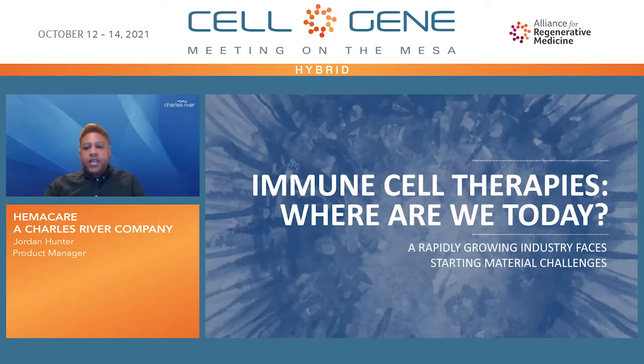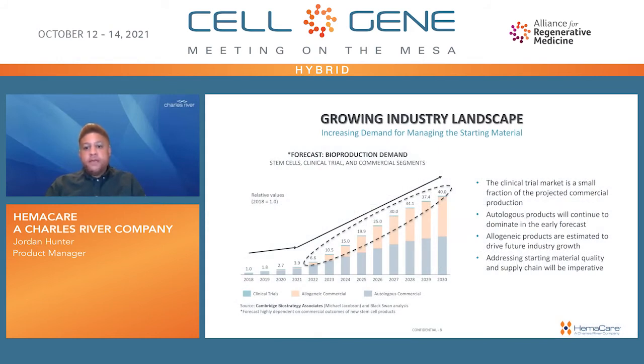The growing cell and gene therapy industry is facing challenges as the need for starting materials supporting research and manufacturing increases. Therefore, it is important to anticipate the key areas of bioproduction demand to support the patients and clients exactly where the need exists. Autologous products are expected to dominate in early forecasts, with the need shifting towards more allogeneic products over time, with the clinical trial market expected to remain a relatively small fraction of the projected commercial production. With this large expected growth, addressing starting material quality and supply chain would be imperative, and effective donor management and access to large donor pools would be critical.